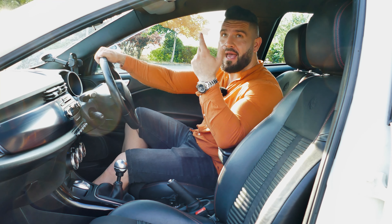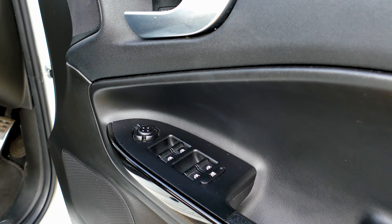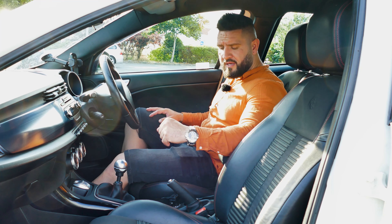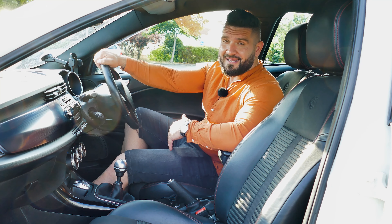The throttle response gets better in dynamic mode and even the steering wheel changes — it's more precise. We have a black roofline to emphasize the sportiness of the car. The materials are very nice: you have leather on the door sides, leather on the gear shifter, leather on the parking brake. The overall materials are quite nice.